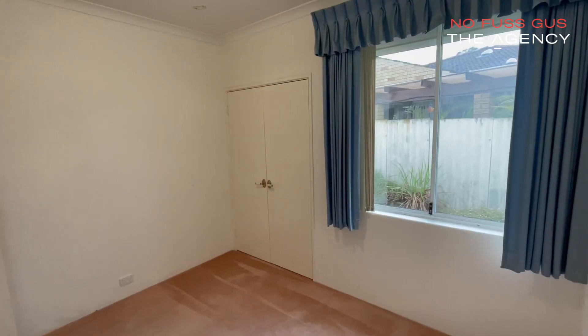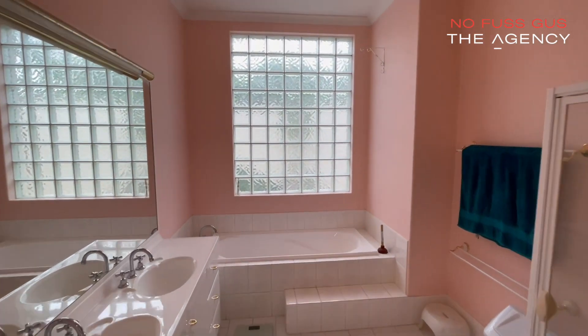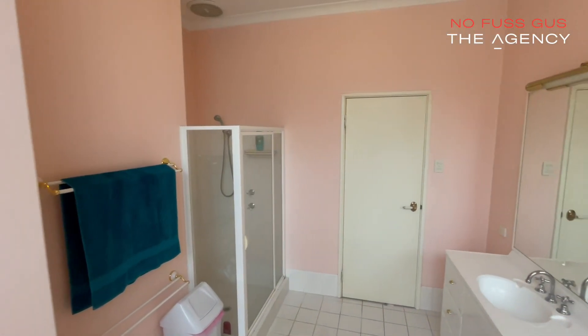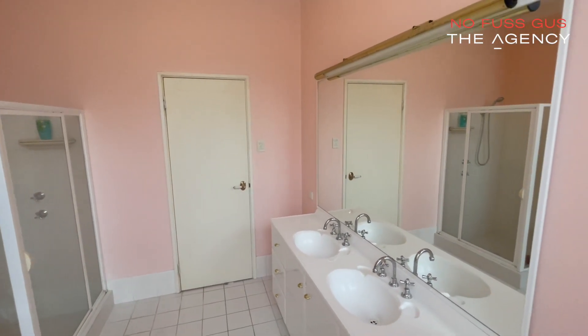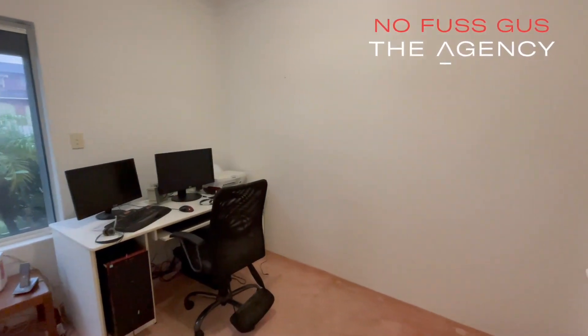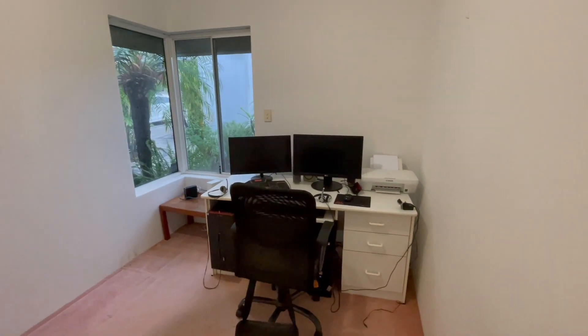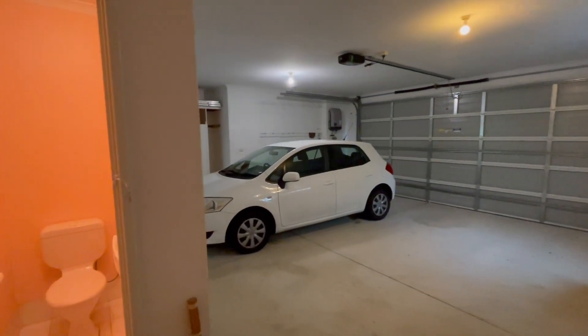Additional features include a study or home office and three separate toilets. Be prepared to be impressed by 5 Capstone Way in Morangaroo. Be sure to take note of the open times or contact me on 0414 459 674 for more information. Thank you so much for attending our video home open, and I hope to see you at the property really soon.